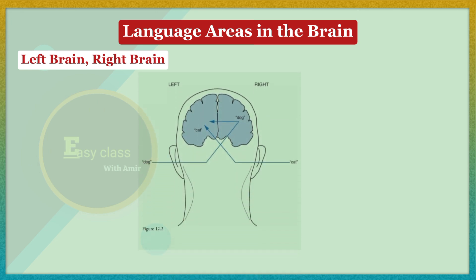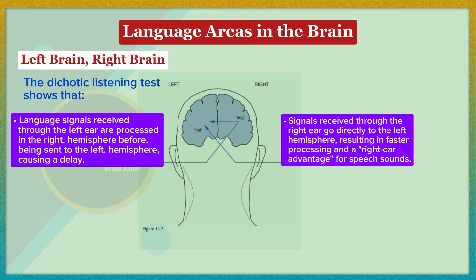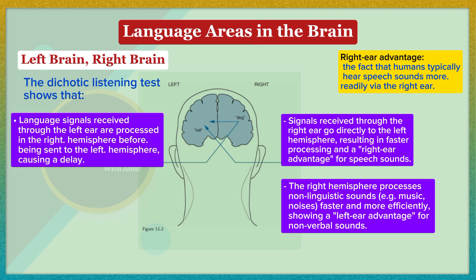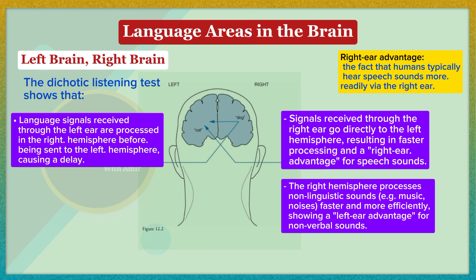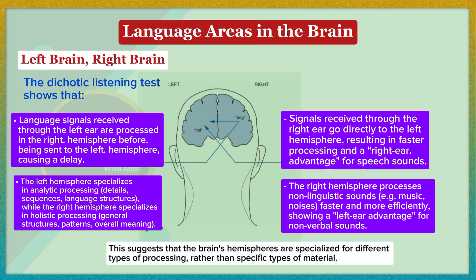Language signals received through the left ear are processed in the right hemisphere before being sent to the left hemisphere, causing a delay. Signals received through the right ear go directly to the left hemisphere, resulting in faster processing and a right ear advantage for speech sounds. The right hemisphere processes non-linguistic sounds such as music and noises faster, showing a left ear advantage for non-verbal sounds. The left hemisphere specializes in analytic processing — details, sequences, language structures — while the right hemisphere specializes in holistic processing: general structures, patterns, and overall meaning.